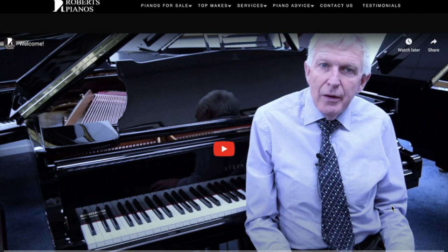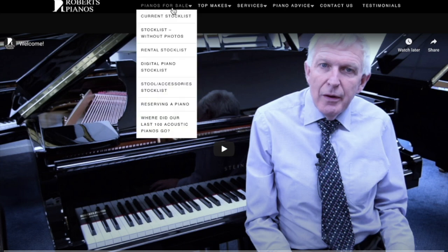Hello, this is a brief video which I hope will help you save time when you're navigating our website or YouTube channel. First of all, the website — we can see here it's robertspianos.com.